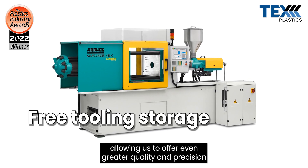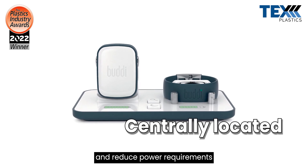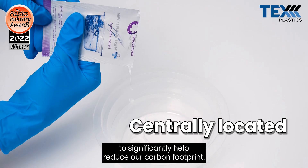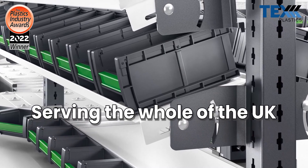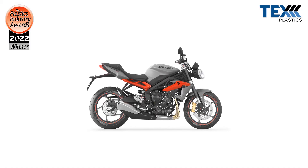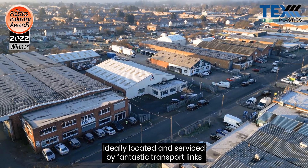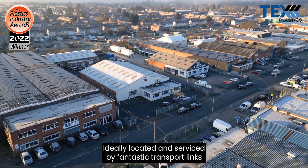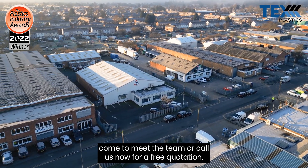These new machines allow us to offer even greater quality and precision and reduce power requirements to significantly help reduce our carbon footprint. Tex Plastics is centrally located in Derby, ideally serviced by fantastic transport links. Come and meet the team or call us now for a free quotation.